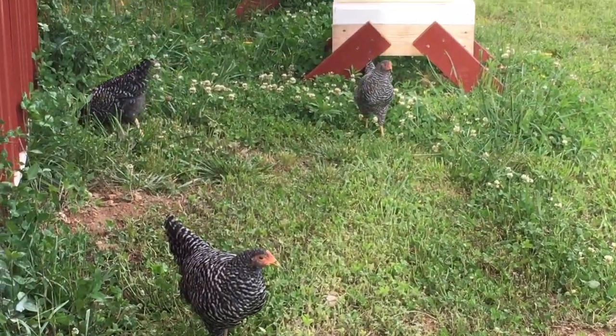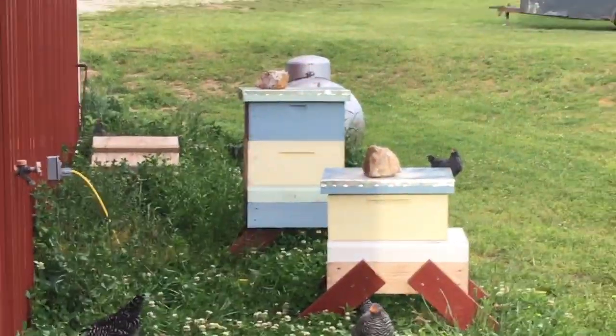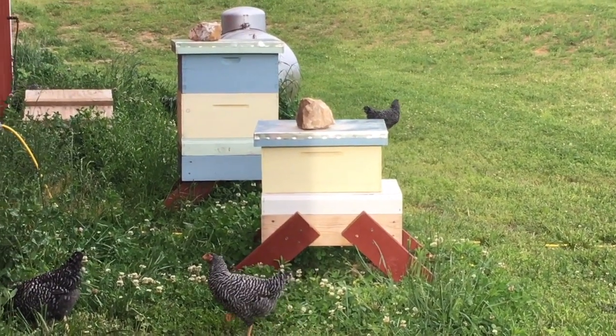Girls, you don't want to be pecking at that beehive — they'll come out after you. Yeah, they will.